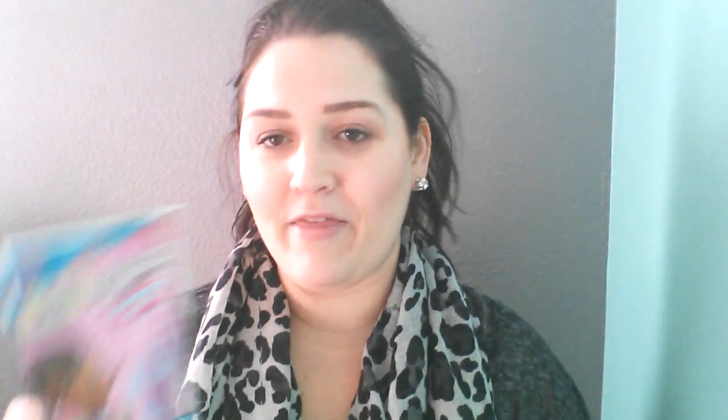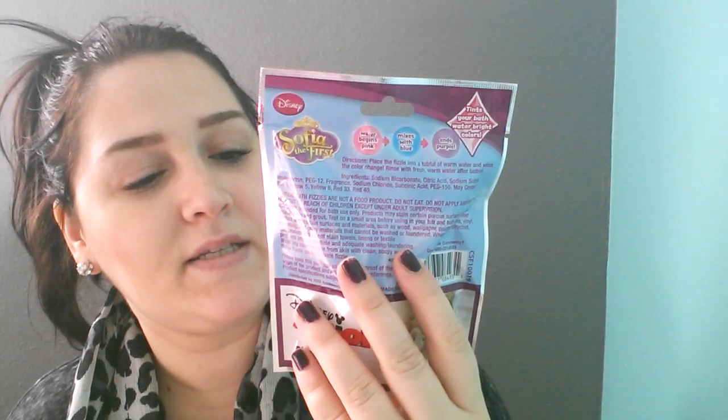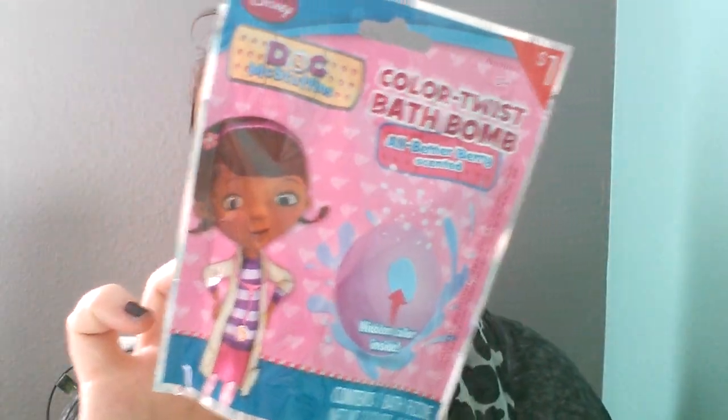And then I picked up these cute little bath bombs — I've never seen them before. This is a Nick Duffin's bath bomb and then we got Sophia the First bath bombs. This one is berry berry and this is royal raspberry, and it says 'hidden color inside.' They're super cute — we're going to try these later and see how they work. Only a dollar and it says non-toxic for ages 3 and up.